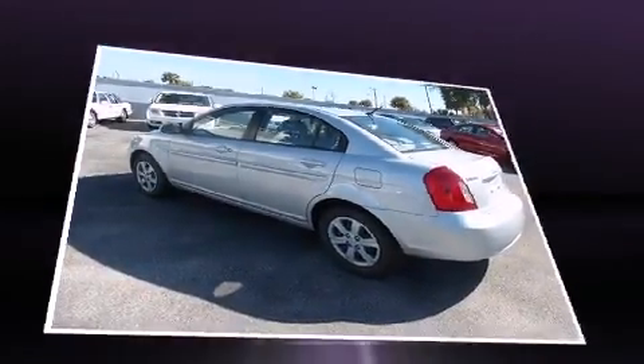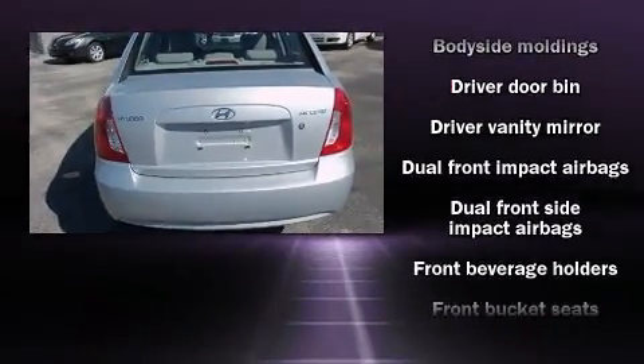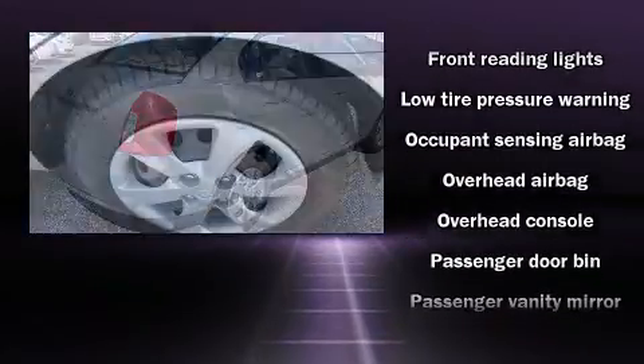It features a front-wheel drive platform, an automatic transmission, and an efficient four-cylinder engine. Hyundai paid particular attention to efficiency and practicality with the following features.